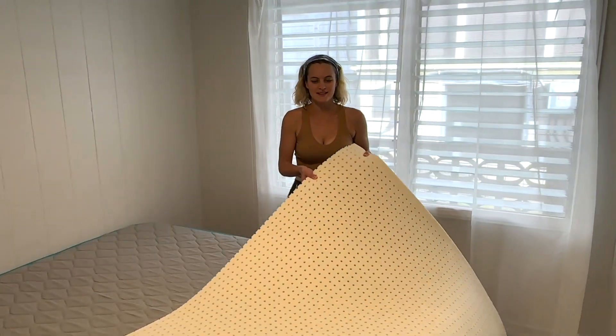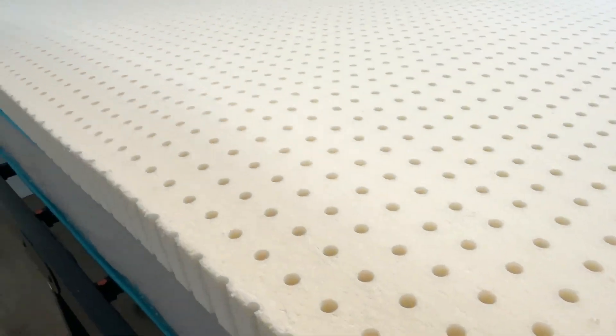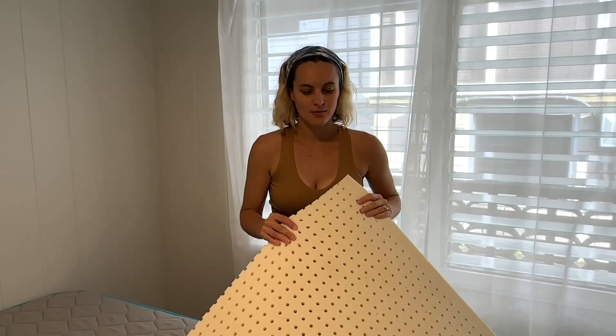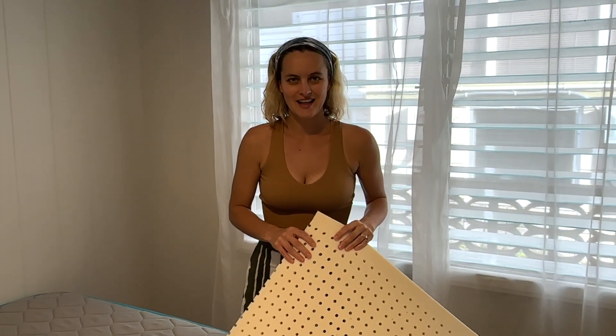Hello, I wanted to talk to you guys about this latex mattress. This is fully latex. It's got a lot of holes — it helps with ventilation, does not collect moisture, no mold. Very nice. Keeps you cool during the night when you sleep.